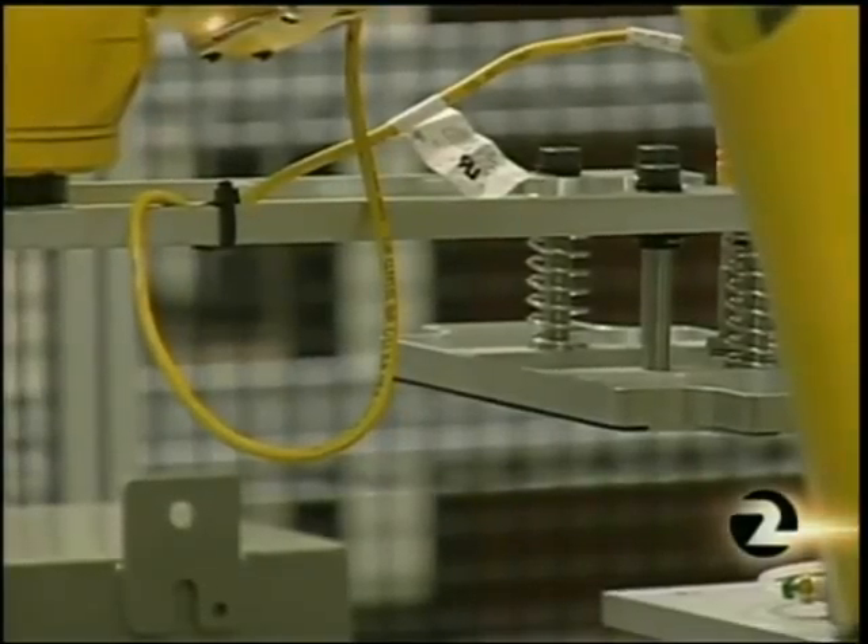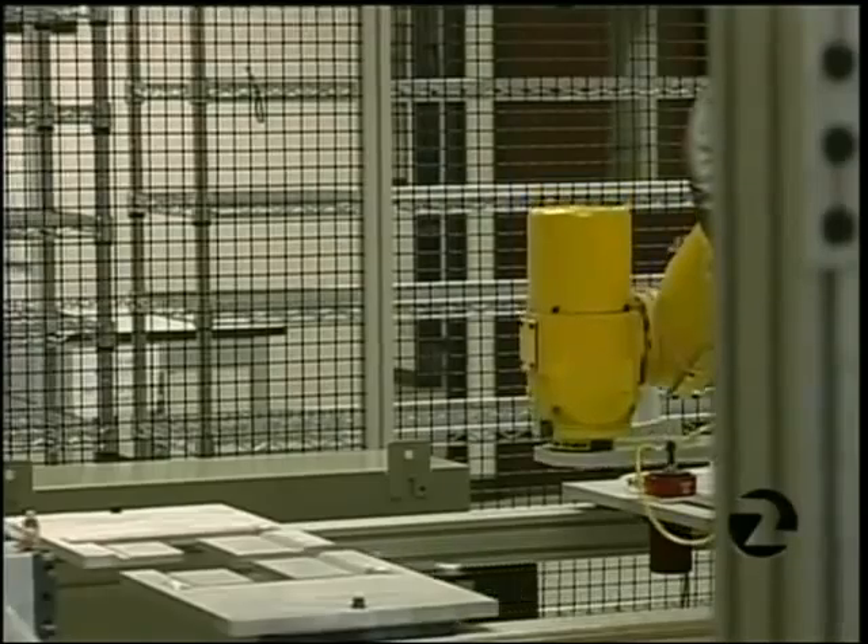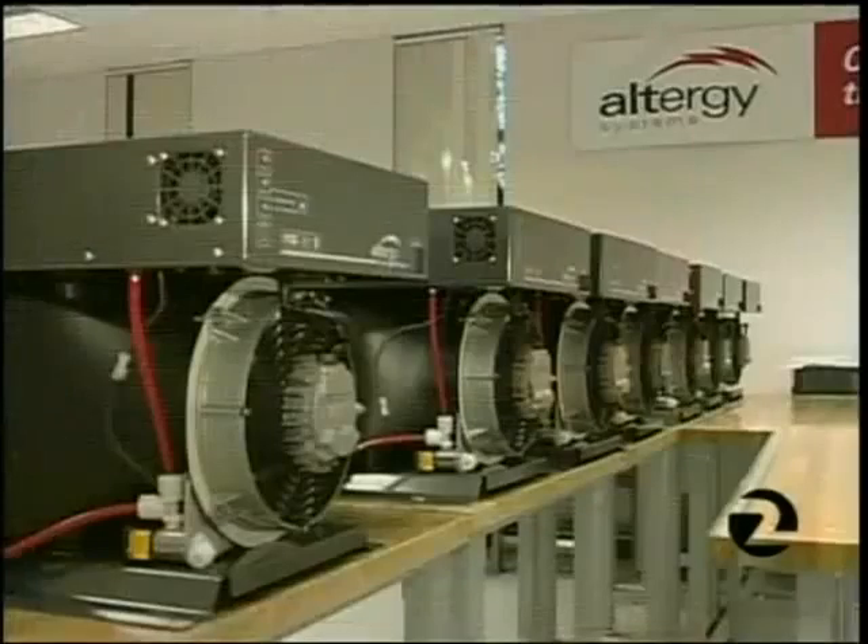Aside from lighting the capital Christmas tree, Altergy's fuel cells are typically sold as power supplies for remotely located cell phone towers.